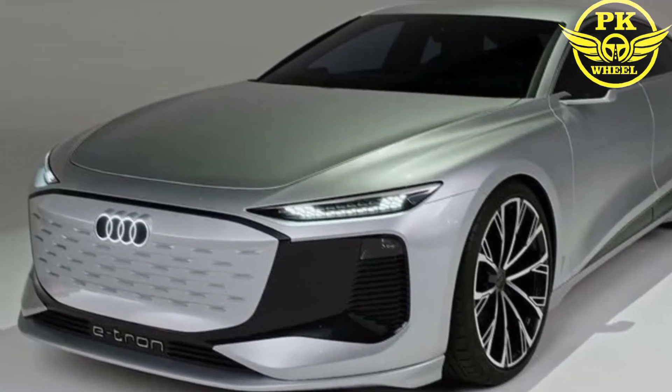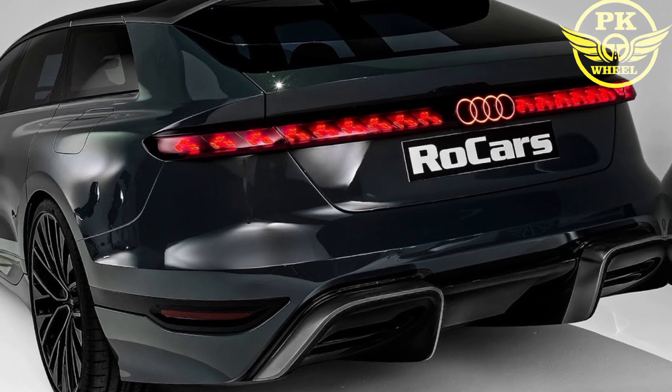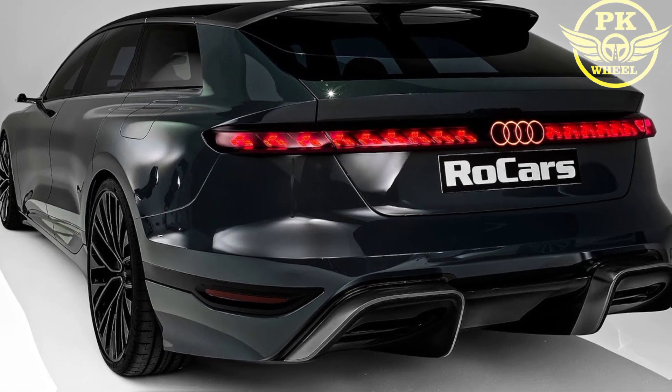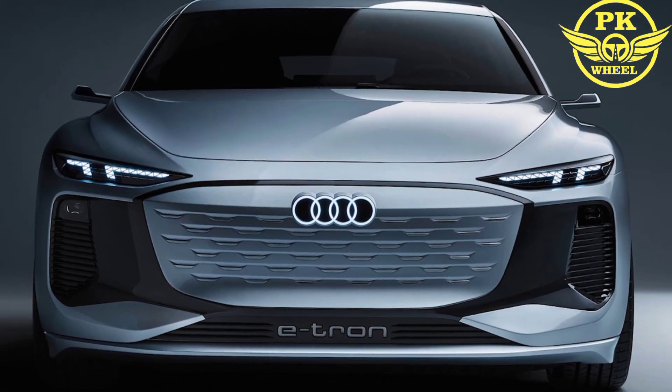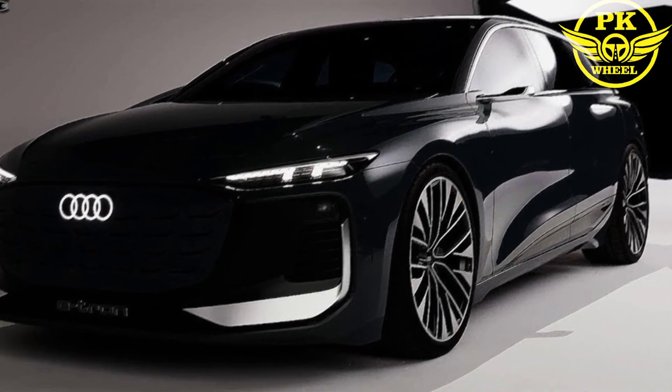The 2024 A6 gets an EPA-estimated 24 miles per gallon in the city and 31 miles per gallon on the highway with the four-cylinder engine. The V6 engine gets an EPA-estimated 21 miles per gallon in the city and 30 miles per gallon on the highway.